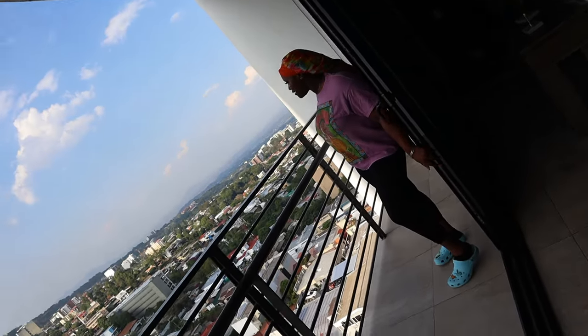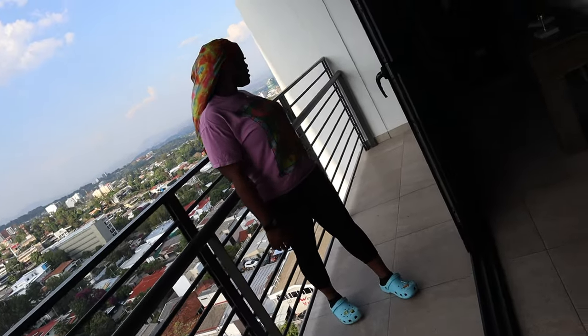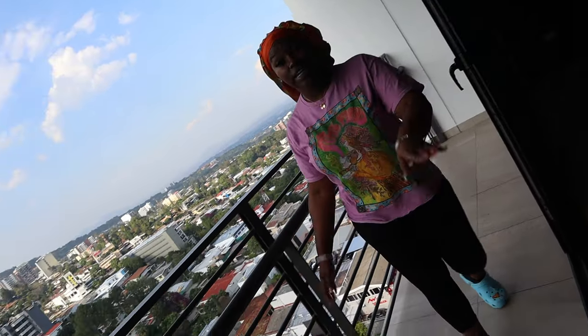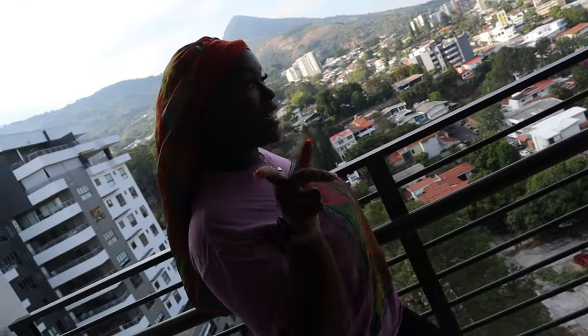Oh wow, it opened up really big — I didn't expect that! Yeah. Okay, well we're gonna get settled and unpacked and stuff like that, and we're gonna catch you guys later.